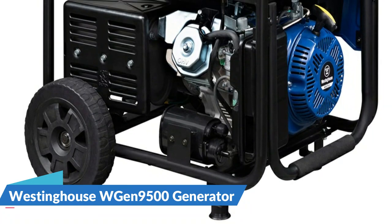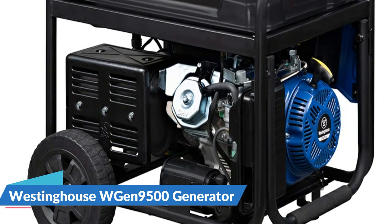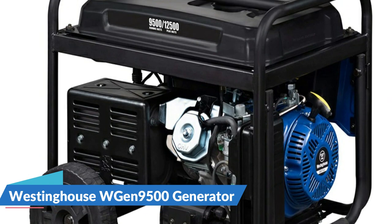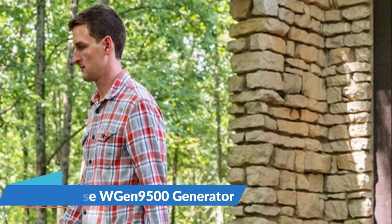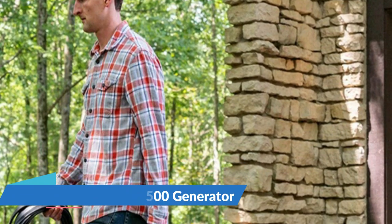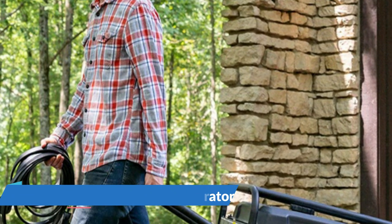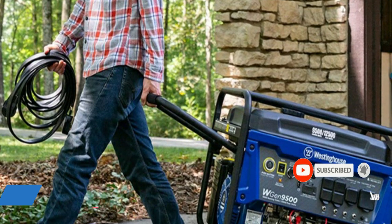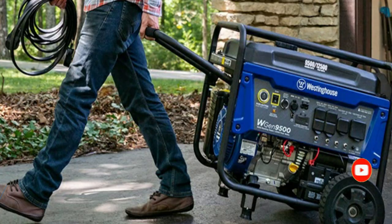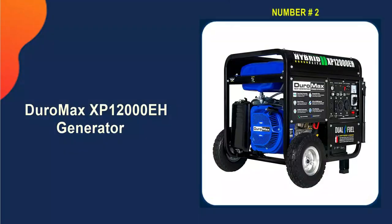Conveniently portable with an included set of heavy duty never-flat wheels, foam grip handle, and lift bracket, it'll have your house, travel trailer, or job site powered in seconds. The WGen 9500 is complete with three-year limited service, labor, and parts coverage with lifetime technical support backed by a nationwide customer service and support network.